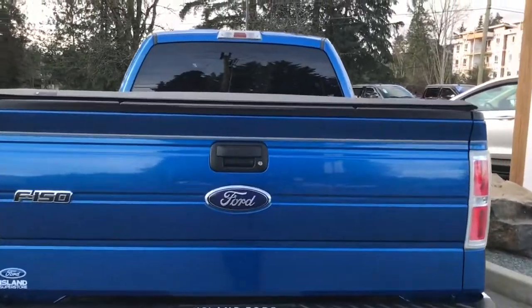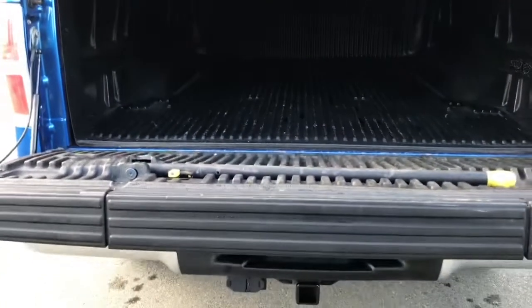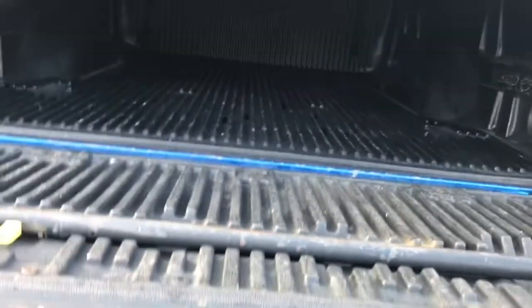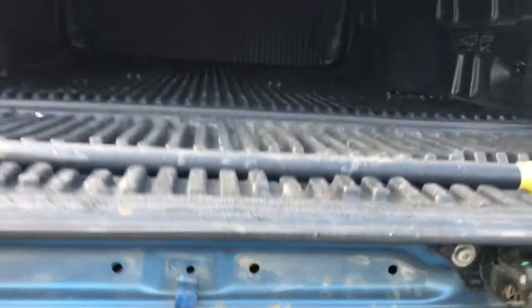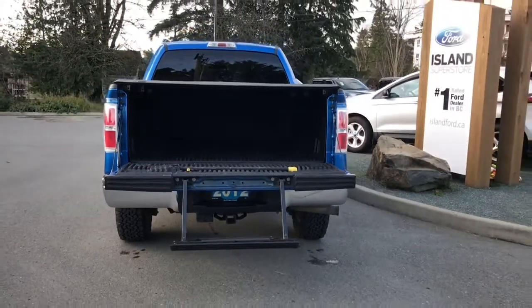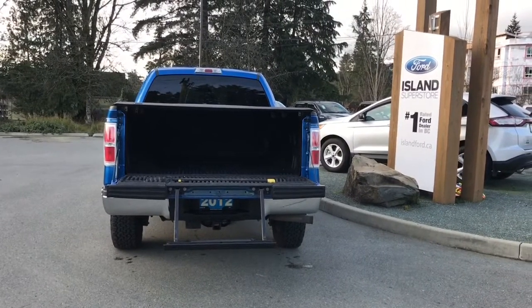When you want to open up the tailgate, simply put your hand in the latch here and open right up — it's power assist, so it goes down slowly, which is very nice. The box is lined inside with tie-downs in all four corners, and you also have the tailgate step and tonneau cover. When you're ready, just lock everything up and walk away, or jump in and head out on your latest adventure.